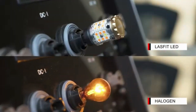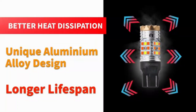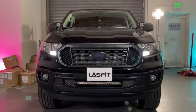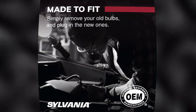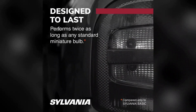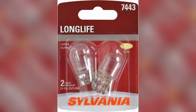Whether you are driving during the day or at night, this bulb will enhance your safety and visibility, allowing you to see and be seen by other drivers. Furthermore, the Sylvania 7443 Long Life Miniature Bulb is known for its durability. Built to last, it can withstand various driving conditions, including vibrations and temperature fluctuations. This ensures that you won't have to worry about frequent replacements, saving you time and money in the long run.